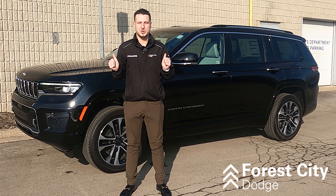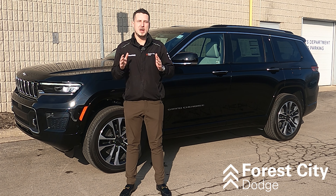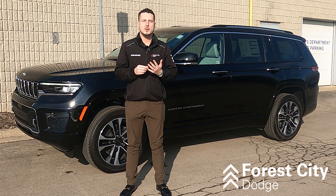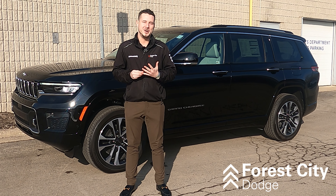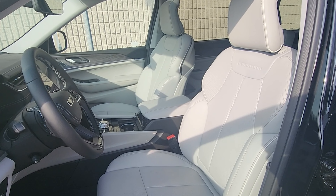This beauty behind me is the Overland trim level in our black diamond crystal paint color. For the interiors we have two options: if you like classic black, global black is the one you'll want; if you prefer a brighter interior, steel gray is the one you'll be after.